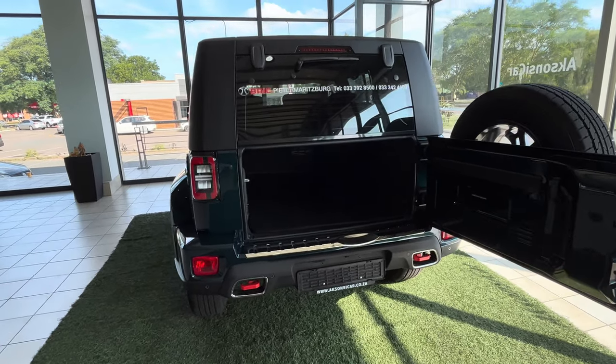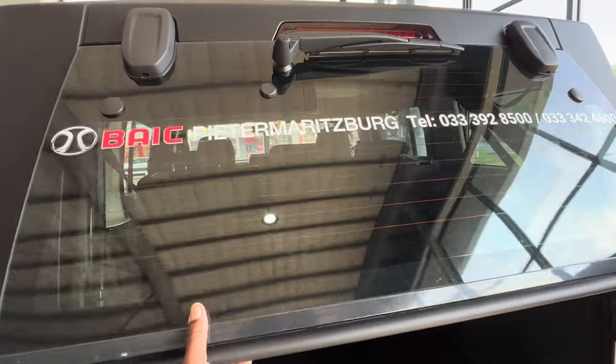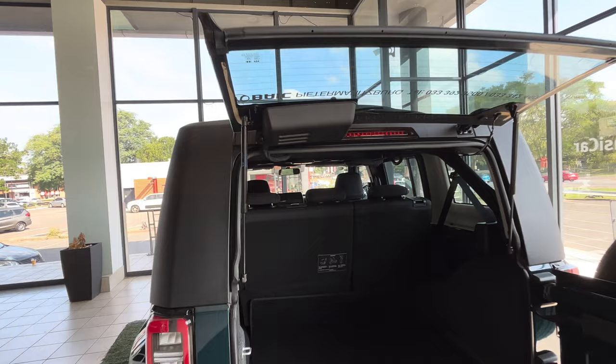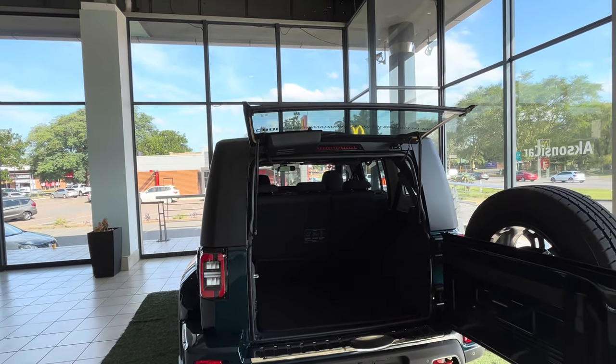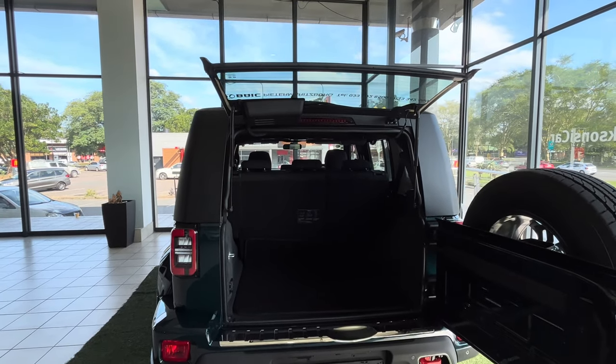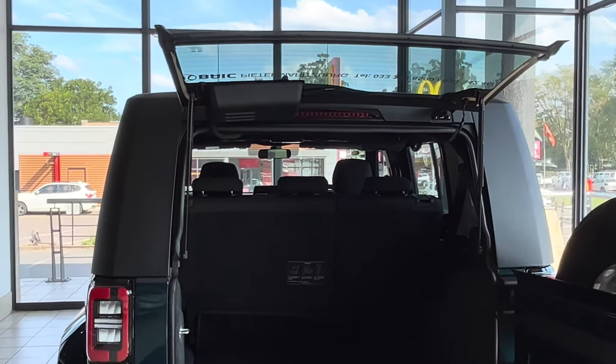The tailgate makes it easy to offload and load items of any size, and it opens with a smooth and satisfying motion. When it comes to storage, the B40's boot is nothing short of impressive with a total capacity of 405 litres. This is a car that is both practical and stylish.